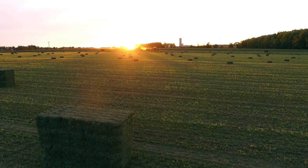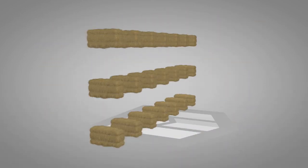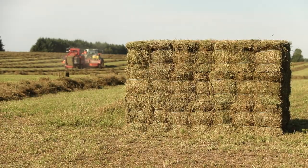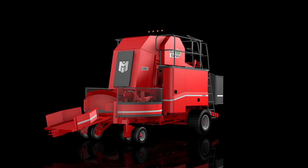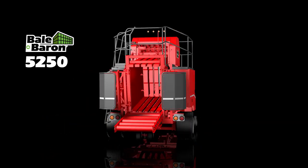2007 — that's when it all changed. A new process was born, bundling small bale profit with large bale efficiency. At Marcrest, the Bale Baron process has never stopped improving. Introducing the new Bale Baron 5250, handling small bales in a big way.